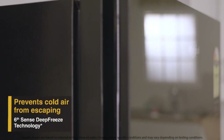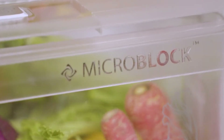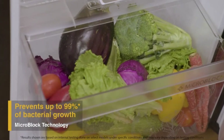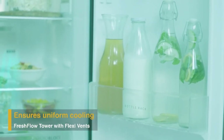Results are based on internal lab tests done on select fruits and vegetables under standard test conditions and may vary. The 6th Sense Deep Freeze technology features full circular airflow in the freezer compartment. This prevents cold air from escaping when the freezer door is opened and adapts to varying internal conditions to prevent up to 99% bacterial growth.